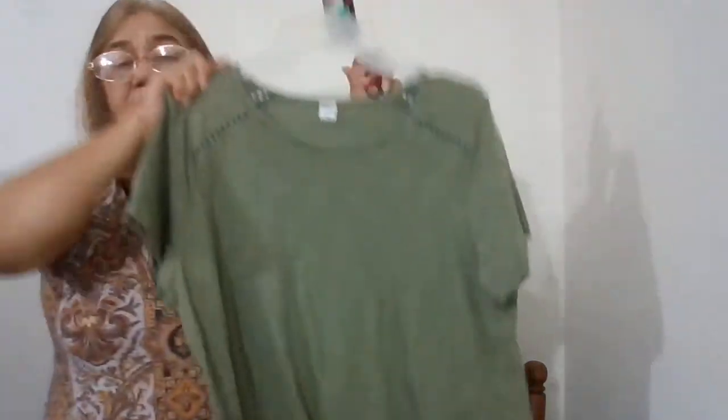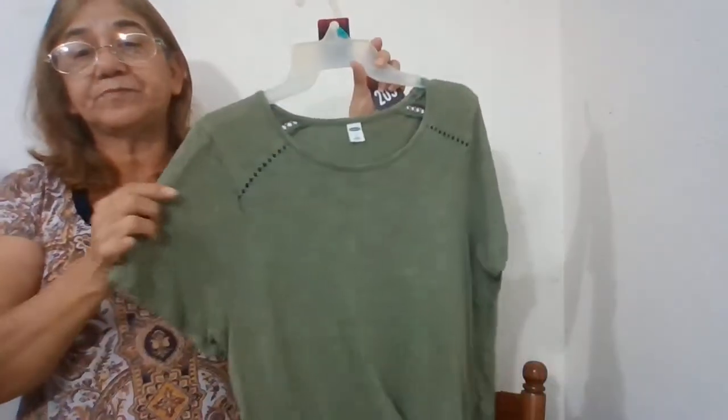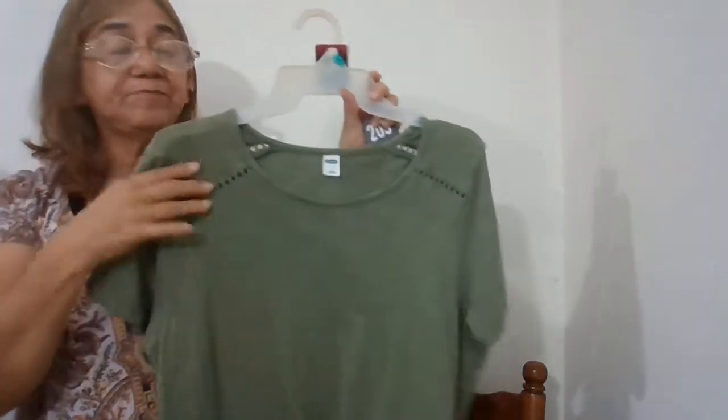The next one is an Old Navy tie-waist cutout detail top, it's army green, size large.